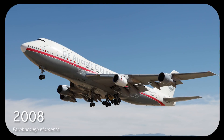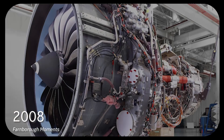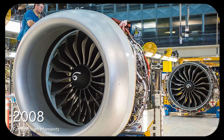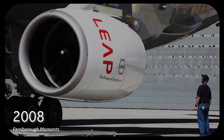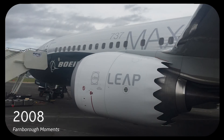The buzz leading into the 2008 Farnborough Air Show was all about what engines would power the next generation narrow-body aircraft. Pratt & Whitney came out strong with its geared turbofan, but CFM International — the joint company between GE and Safran — would be quiet no longer. Not only would CFM announce the launch of its new LEAP engine, but the joint partnership would be extended all the way to 2040. This was a landmark day in the history of GE Aviation, as the LEAP engine would go on to become the fastest-selling commercial engine in aviation history.